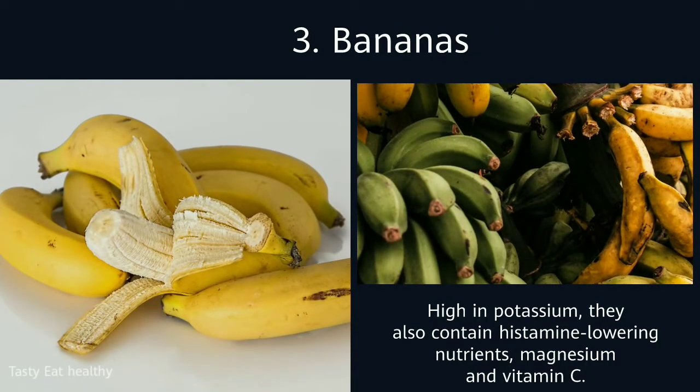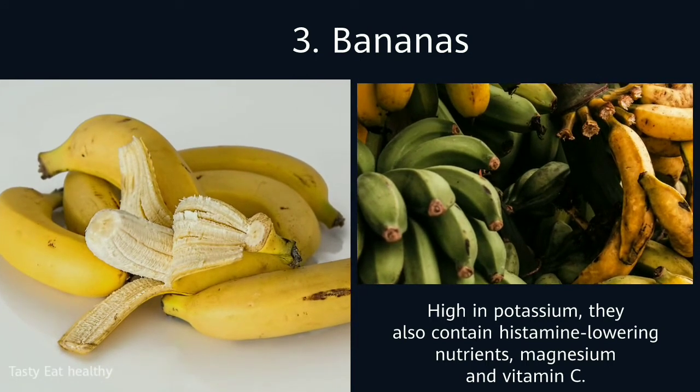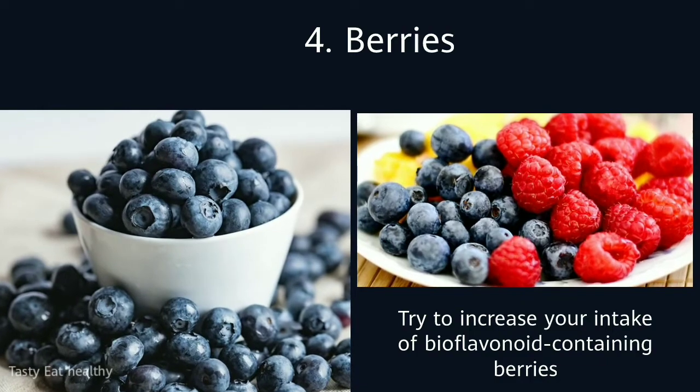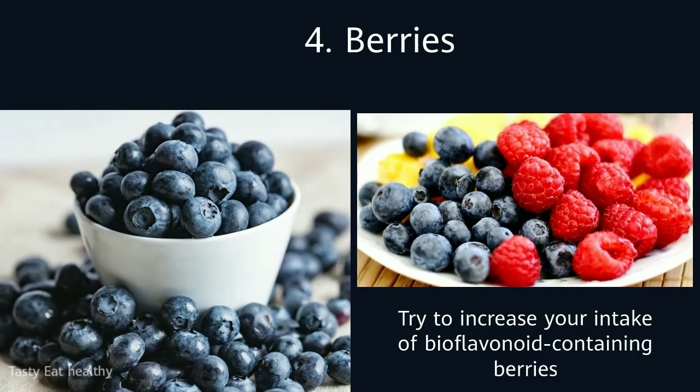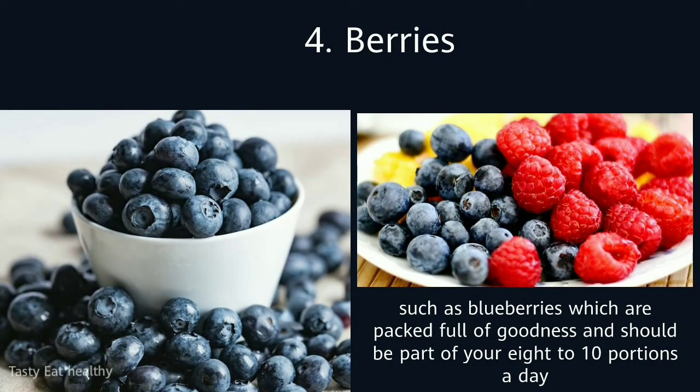3. Bananas. High in potassium, they also contain histamine-lowering nutrients, magnesium and vitamin C. 4. Berries. Try to increase your intake of bioflavonoid-containing berries such as blueberries, which are packed full of goodness and should be part of your 8 to 10 portions a day.